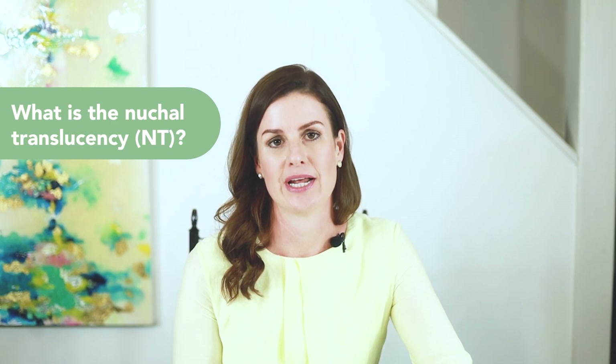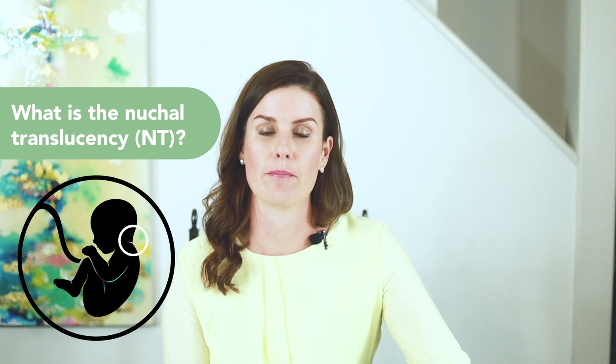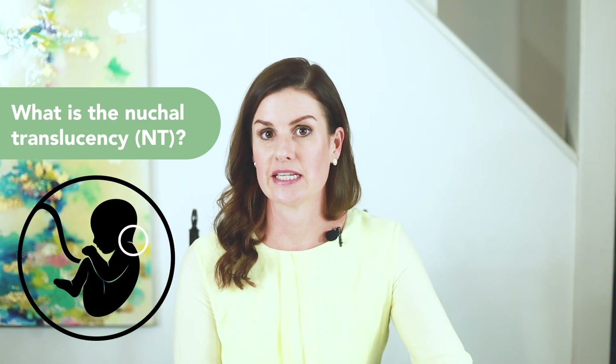Let's talk about what is the nuchal translucency, also known as the NT. The nuchal translucency is a fluid-filled space under the skin on the back of the fetal neck. This space is present in all fetuses in the first trimester of pregnancy. The size of this space increases with the gestational age.